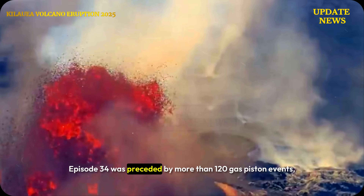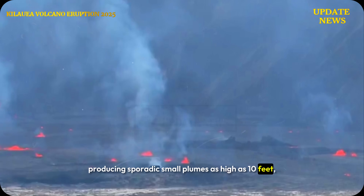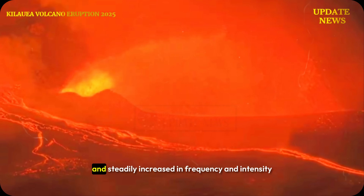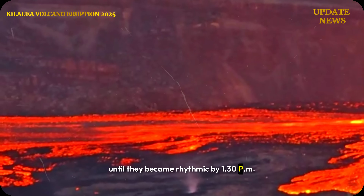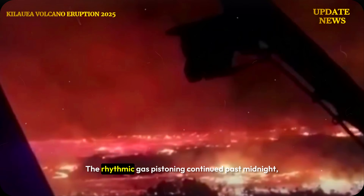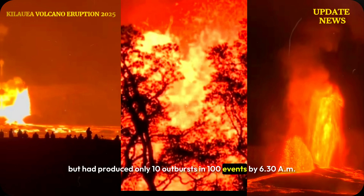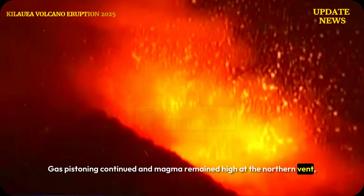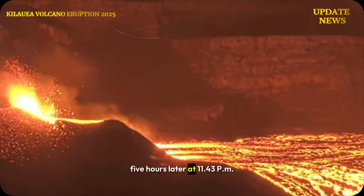Episode 34 was preceded by more than 120 gas piston events, producing sporadic small plumes as high as 10 feet, with many resulting in brief outbursts. These events began shortly before 10pm and steadily increased in frequency and intensity until they became rhythmic by 1:30am. The rhythmic gas pistoning continued past midnight but had produced only 10 outbursts in 100 events by 6:30am. Gas pistoning continued and magma remained high at the northern vent, with sustained lava outbursts and low-altitude lava eruptions beginning nearly five hours later at 11:43pm.